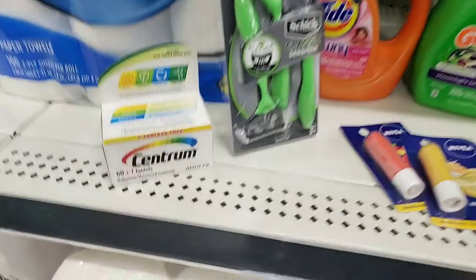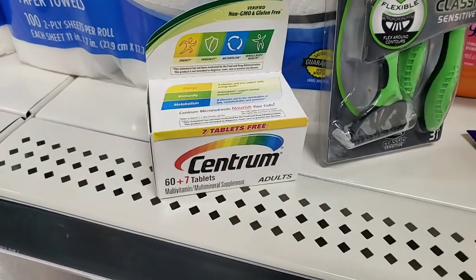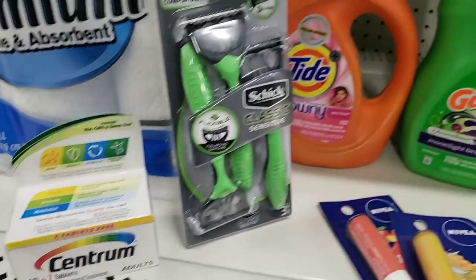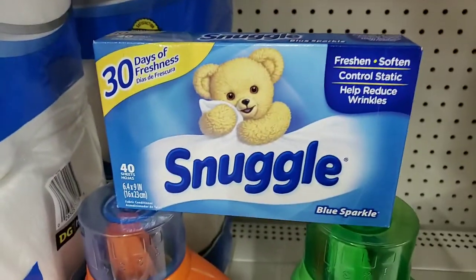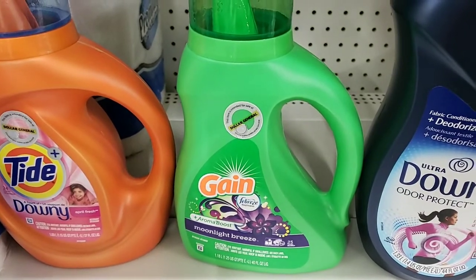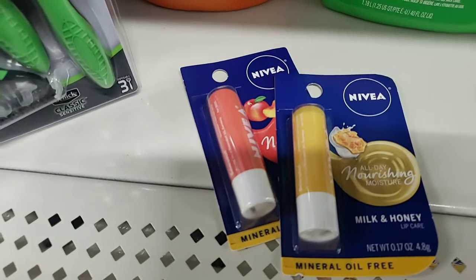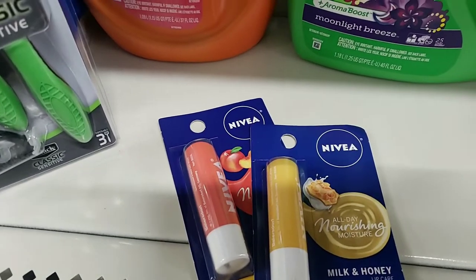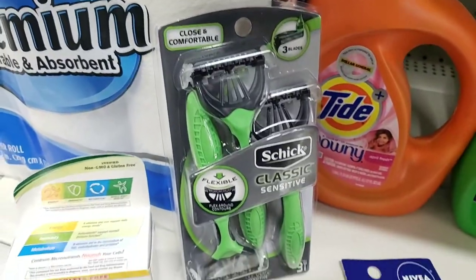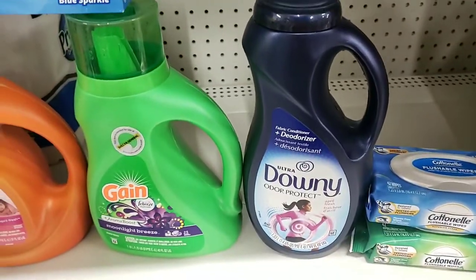I got the Centrum Vitamins — even though the coupon didn't come off, it still came out to a really good deal. They're $5. The Snuggle dryer sheets were $2. The Gain Detergent was $3.95, the Tide was $4.95, the Nivea are $2 each, so that was $4. The Shikarajers were $4.50, and this Downy I found was $3.50.